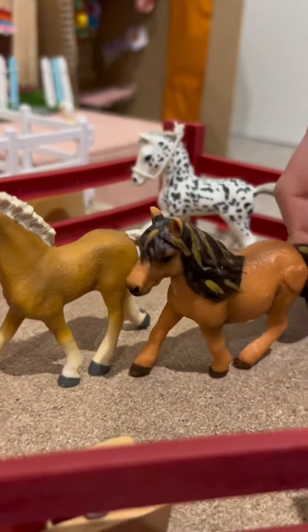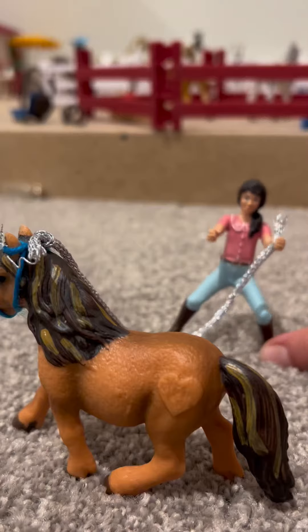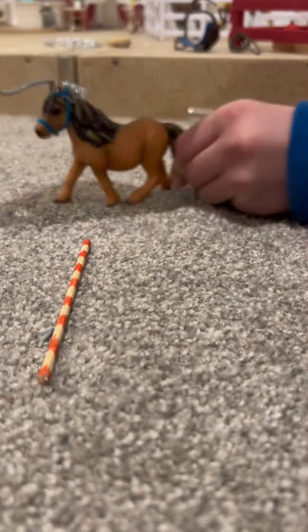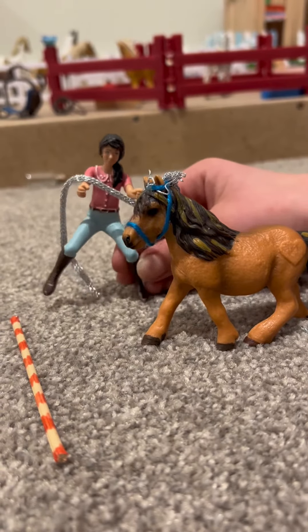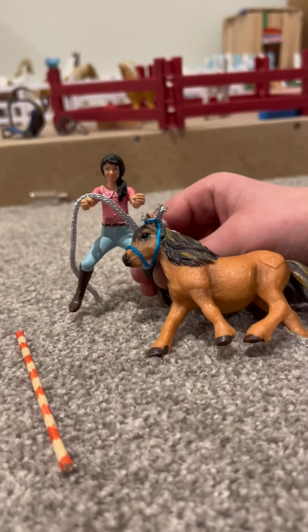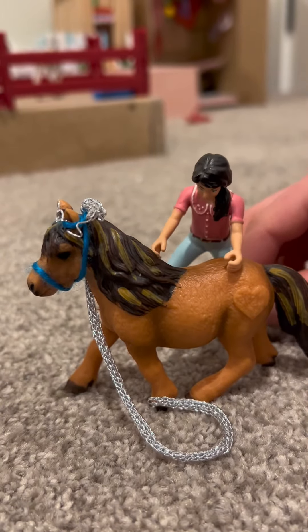I'm gonna go set up the obstacles. Come on, you got this! No girl, let's try this again. Next time you go over it like this, okay? Over it - you got this girl! That was beautiful, come on!